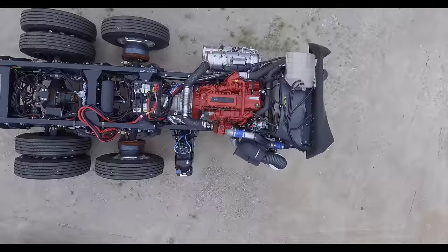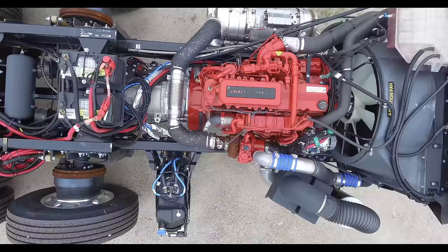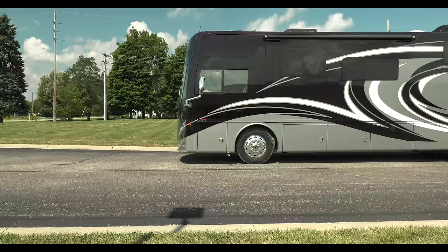Mated to a six-speed Allison transmission, an 8.9-liter Cummins ISL diesel motor offering either 380 horsepower and 1,150 pound-feet of torque, or 400 horsepower and 1,250 pound-feet of torque. You're going to be able to just charge up that hill and you can put that 10,000-pound vehicle behind it.